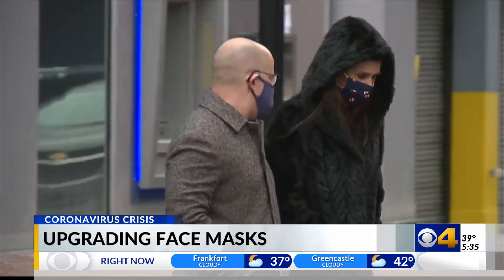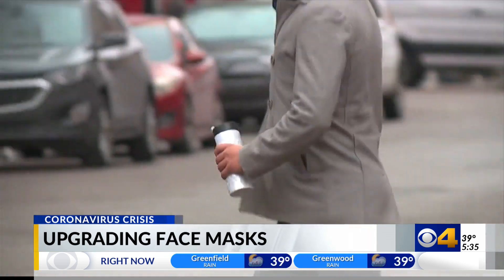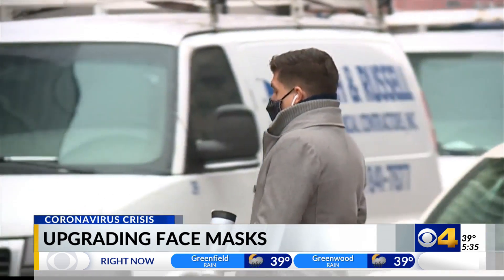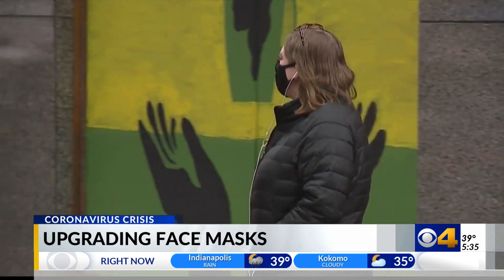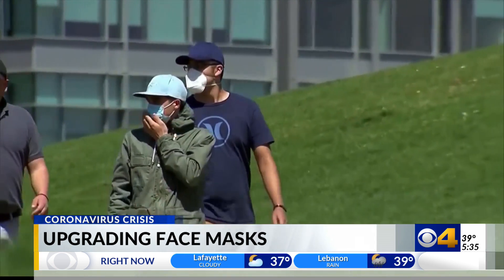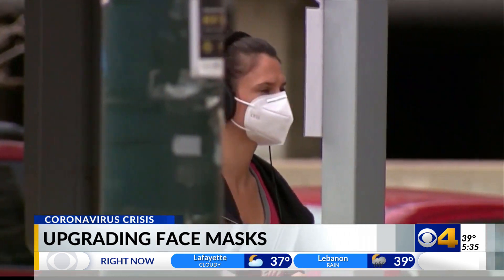It's a personal risk assessment that experts say everyone should be taking right now. However, they say rest assured — N95s are no longer in a shortage here in Indiana. You're not hurting hospitals or myself by picking those up for yourself. You're actually helping me by keeping yourself safe.